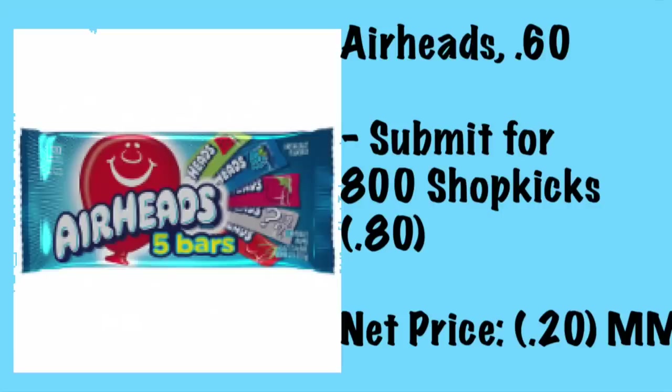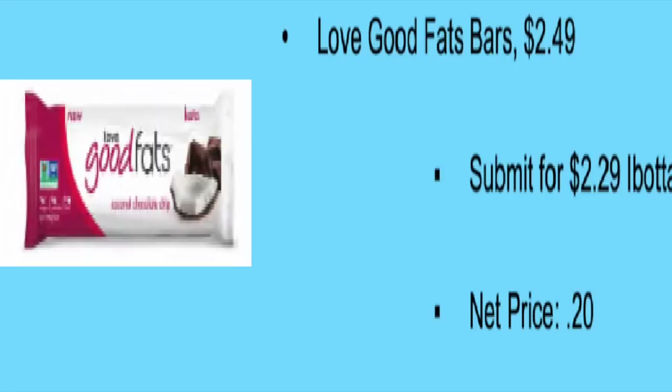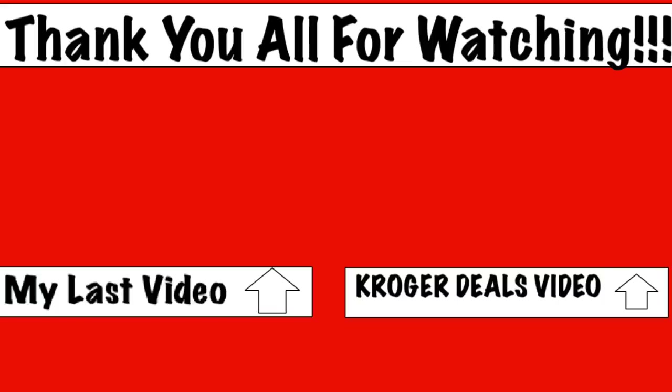The Airhead bars are 60 cents and Ibotta has an 80-cent rebate, making it a 20-cent money maker. The Love Good Fats bar is $2.49 and there's an Ibotta for $2.29, making it 20 cents. Sorry for the depressing video — I'm just disappointed. That's all I have. Come back for the weekend sale tomorrow and thank you for watching.